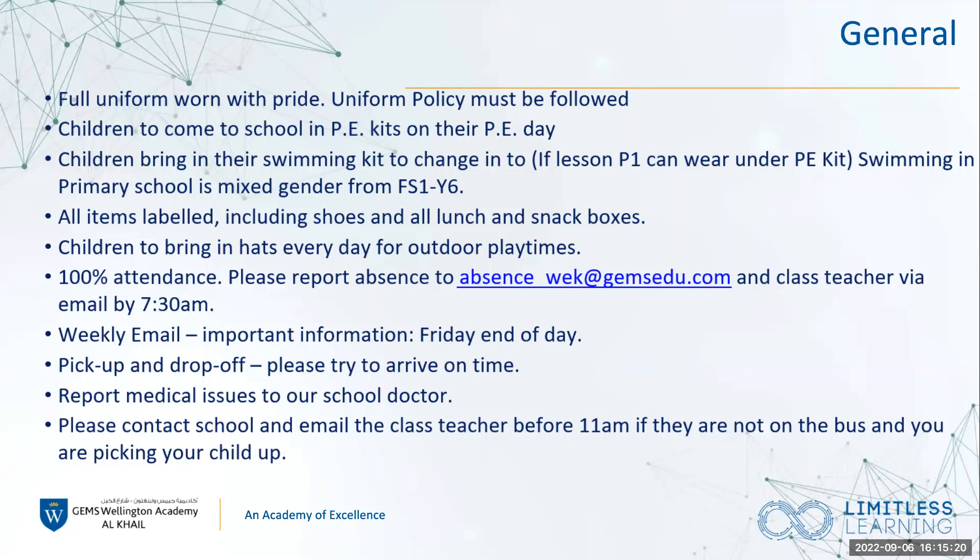If your child is unwell, if you have any questions, or if they need to take some medicine — whether short term or long term — then make sure you contact the school nurse and the school doctor as well. There's a clinic email address, which is on a slide further along, and you'll be able to have that when the email is sent home to you.